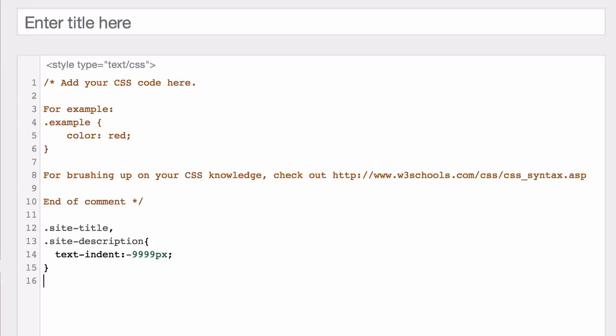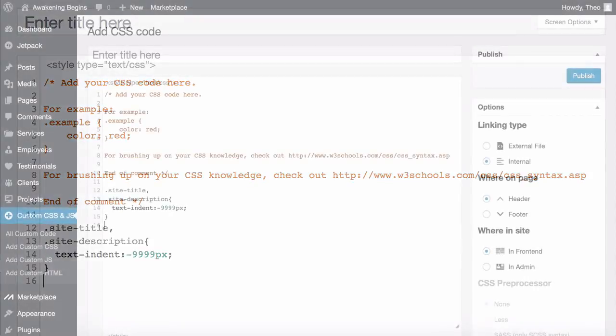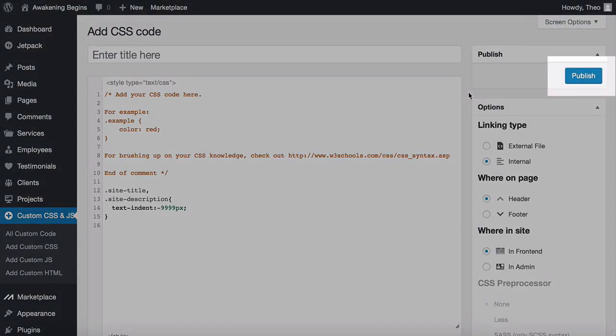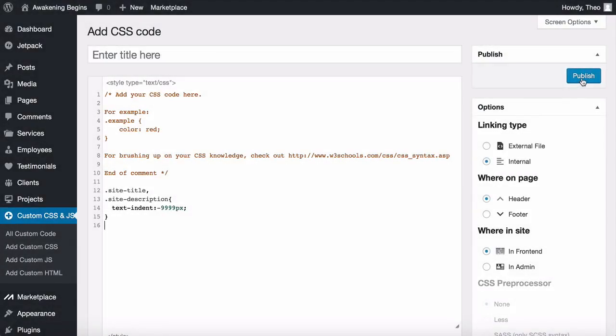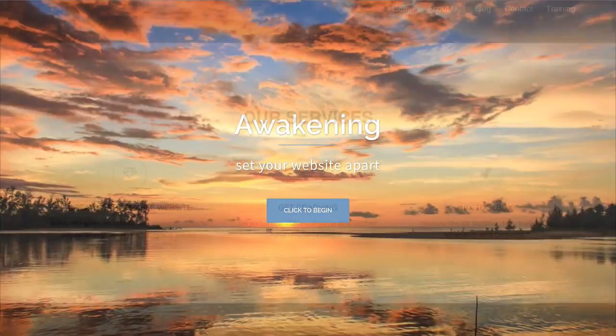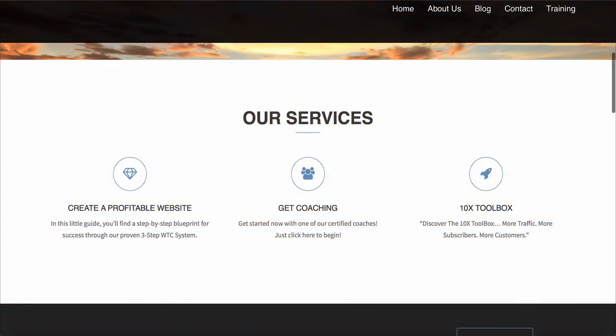When done it should look exactly like that. Make sure you've got it written correctly with the right brackets and no extra spaces. If it doesn't work, go over this bit again and pause the video to follow along. When you're done, click Publish at the top. That is looking so much better and cleaner.